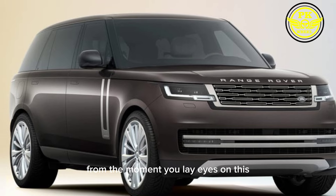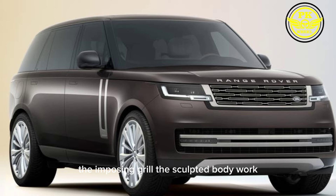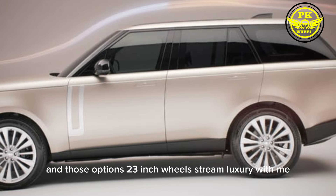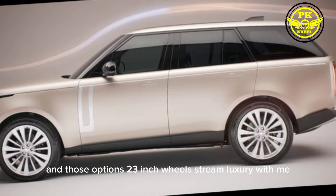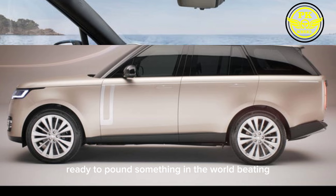From the moment you lay eyes on this behemoth, you know it means business. The imposing grille, the sculpted bodywork, and those optional 23-inch wheels scream luxury with an edge. It's like a lion in a tuxedo, ready to pounce on the open road.